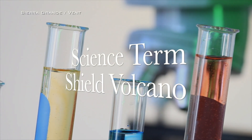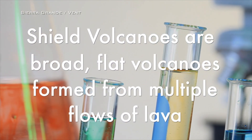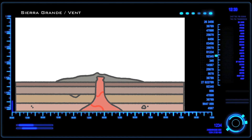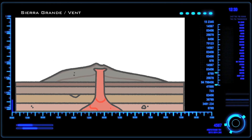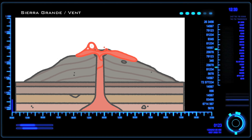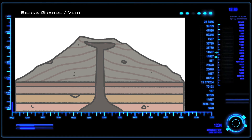Sierra Grande is an example of a type of volcano called a shield volcano. Shield volcanoes are broad and wide, formed by many successive layers of runny basaltic lava. These mountains can erupt rather gently, without destructive eruptions. The lava flows here had low viscosity and ran easily from the vent downhill along the mountain slopes until cooling to form a new layer of basalt. This process is repeated eruption after eruption until the mountain is built up into the shape we see today.